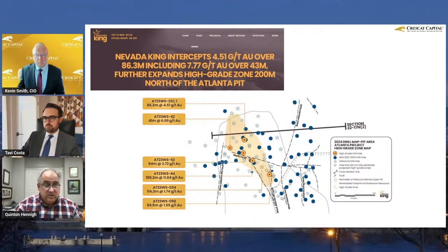It's all oxide, meaning it's going to be readily cyanide leachable. This is wonderful stuff.